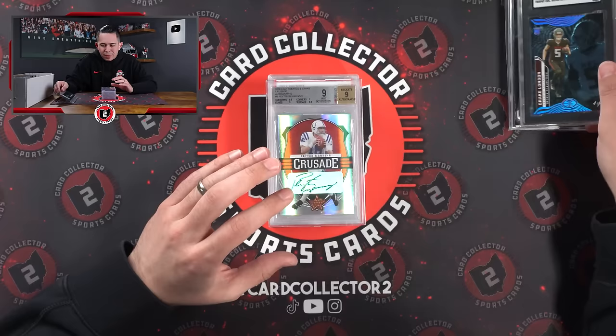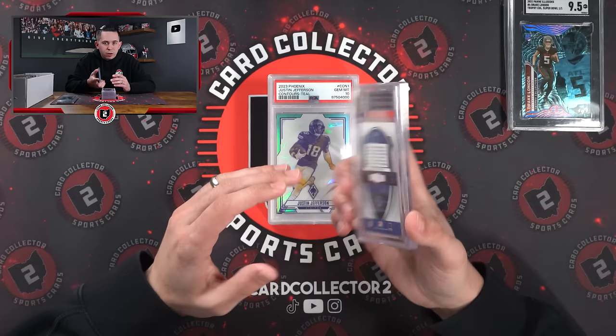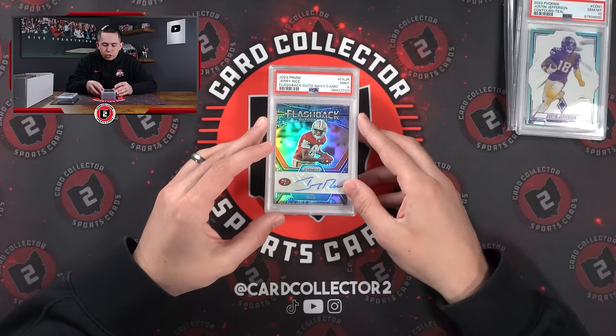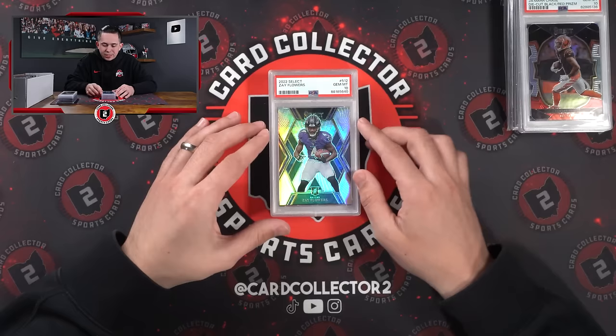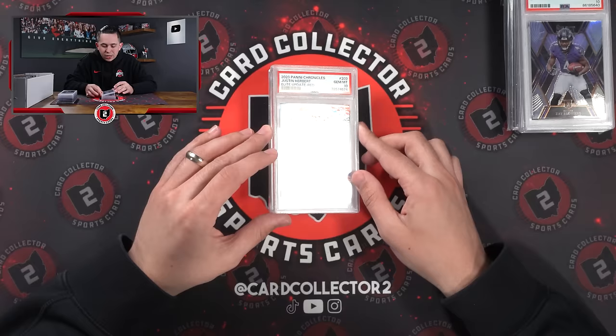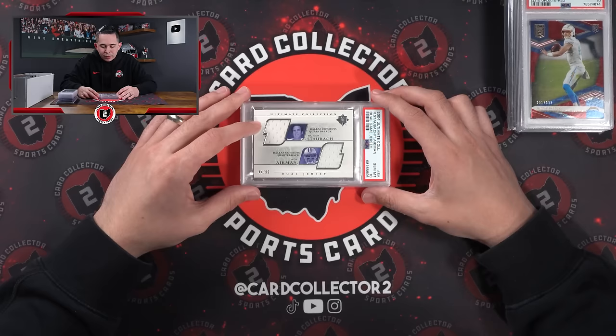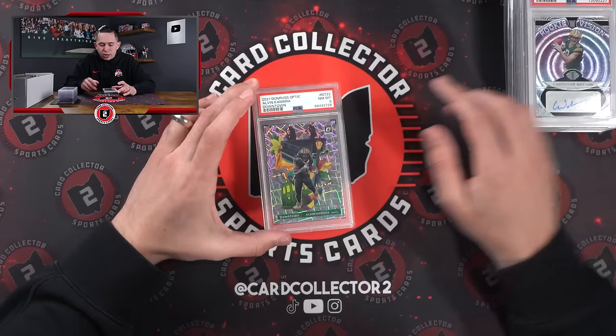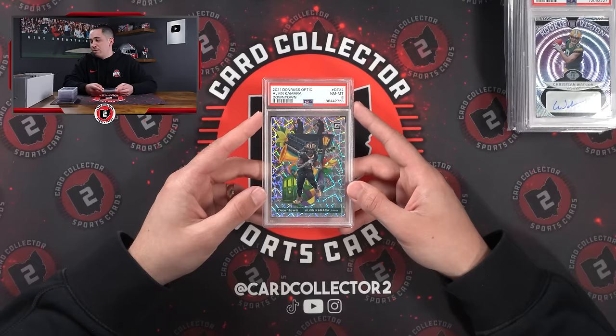Here's the other Peyton Manning auto I talked about — 1 of 5 from 2006 Rookies and Stars. Jets to 150 PSA 10. Jerry Rice PSA 9 auto, 1 of 25. More Jamar Chase again — not expensive but sells well. Zay Flowers 10. Herbert rookie to 399 PSA 10. Really cool one here: '04 Ultimate game-use dual jersey — couple Cowboys legends, Staubach and Aikman to 99 PSA 10. Christian Watson rookie auto to 50 PSA 9.